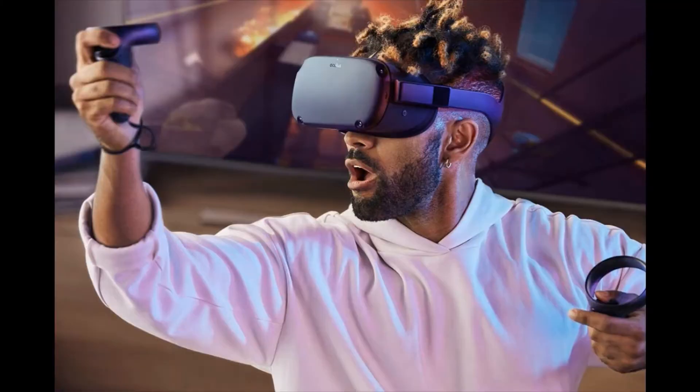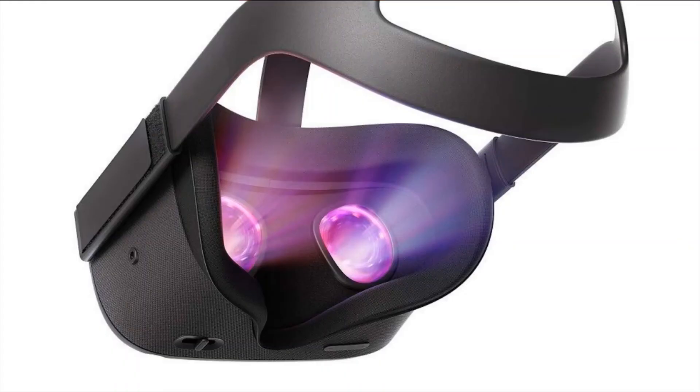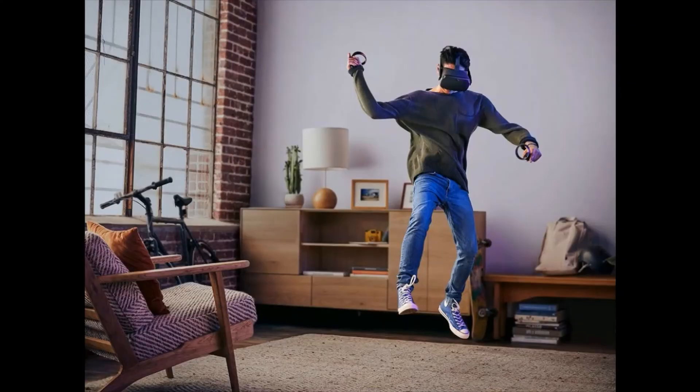Touch controllers: Oculus Touch controllers precisely recreate your hands, their gestures and interactions, so every game is real enough to reach out and touch.